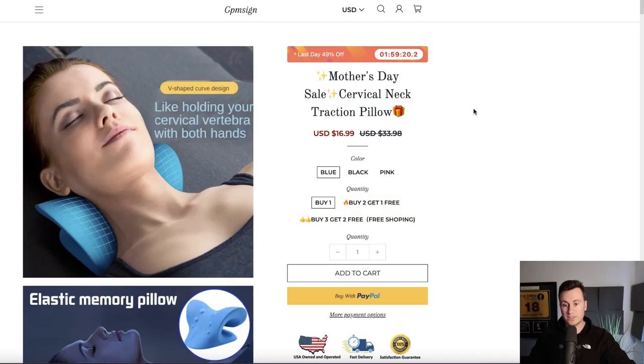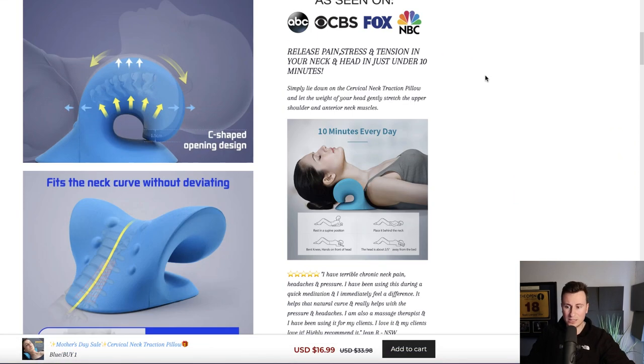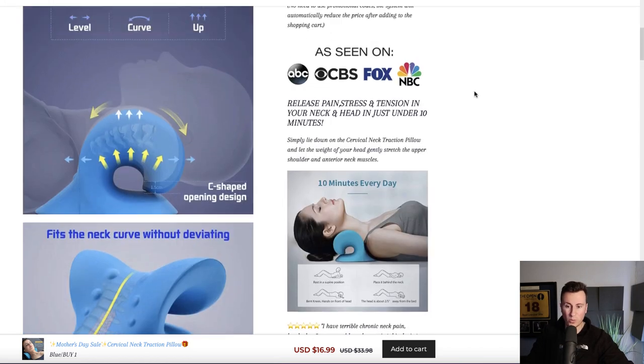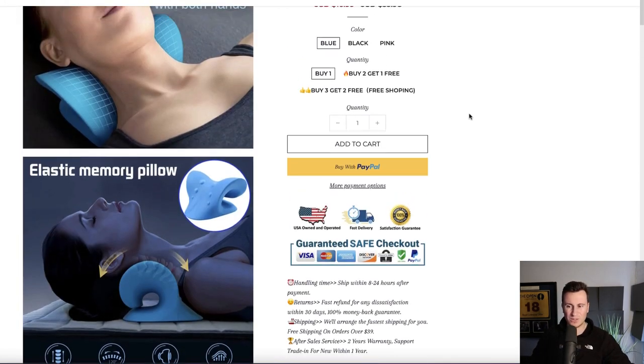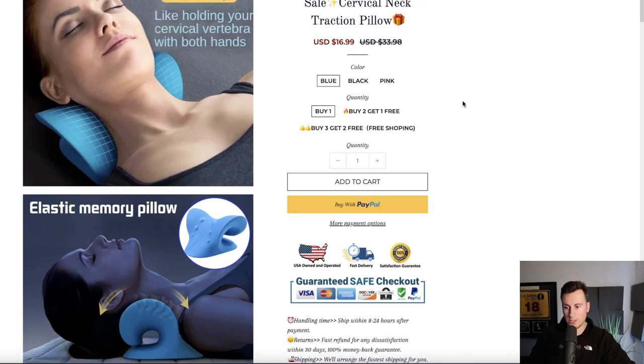Jumping onto the Shopify store selling this — gpmsign.com. This looks like an actual Chinese supplier to me based on how it's laid out and how amateurish and basic it looks. It goes without saying you've got a winning product here, but if you're going to make it a success, I would brand it as a one-product store and make it look far more professional than this Shopify store.